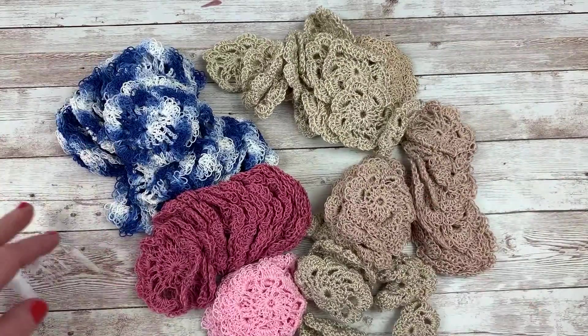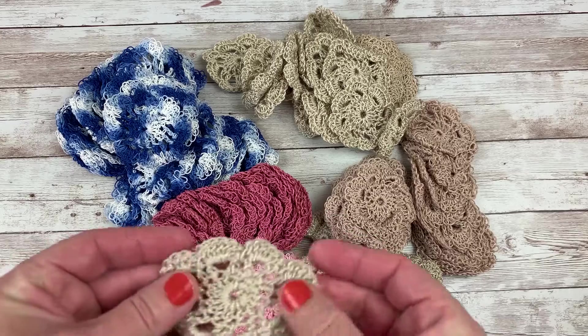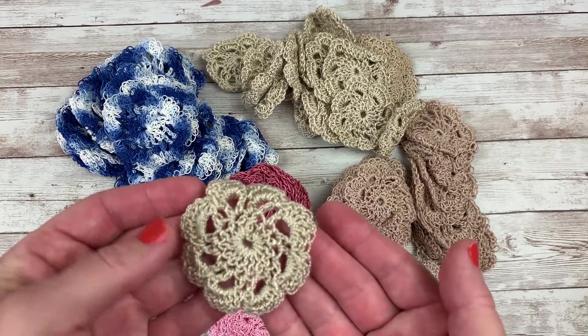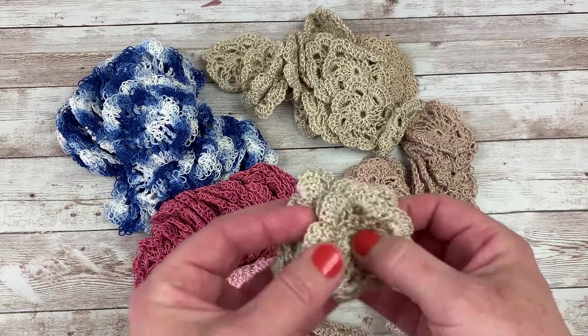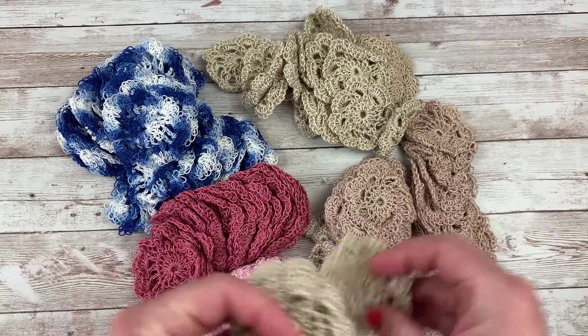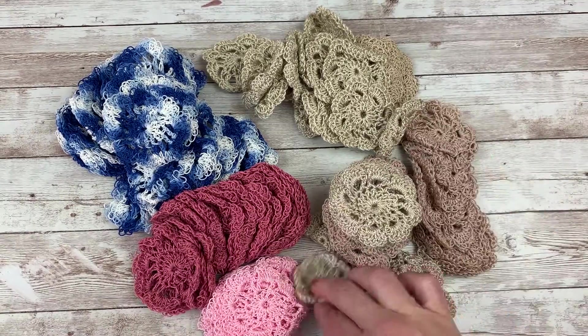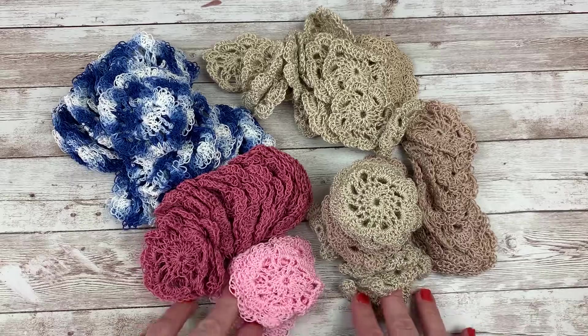Rhonda, thank you so much. I love these. You must really enjoy sitting and doing these — I can imagine you doing this when you're watching TV or something. That's what I imagined. I love these so much. Thank you so much for sharing those with me.